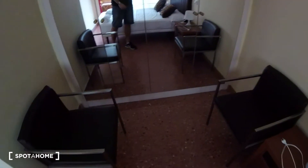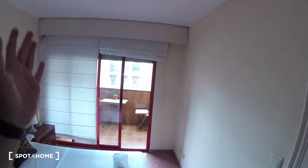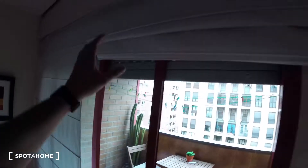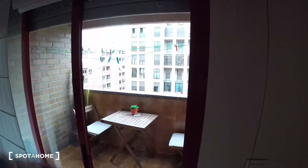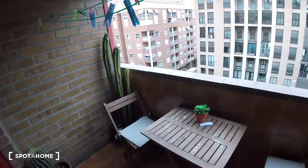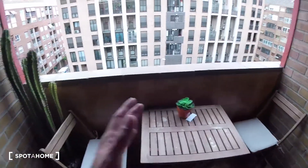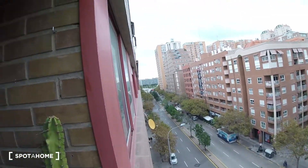The wardrobe comes all the way from the floor to the ceiling, and the doors are made out of glass, so they act as full-size mirrors — very useful. Another cool feature is that we've got doors which also act as windows behind the blinds, giving access to the balcony. The balcony is a really chill space with some plant decoration, a table with two chairs, and super cool views.